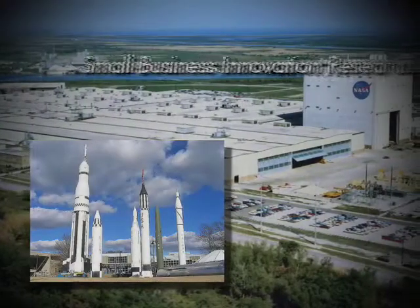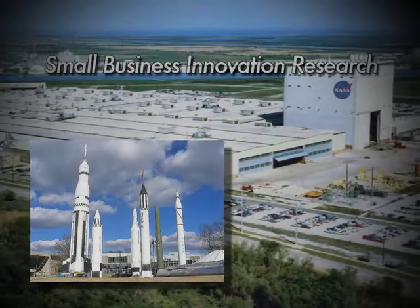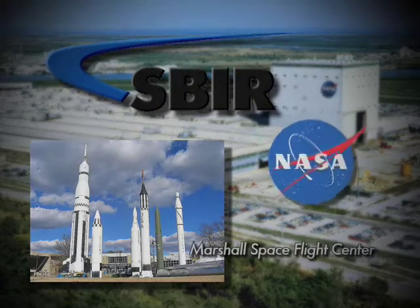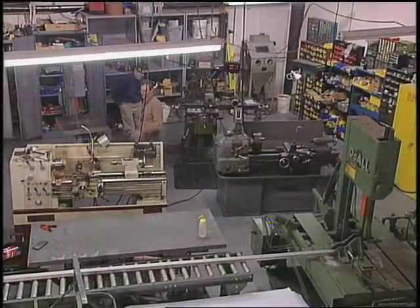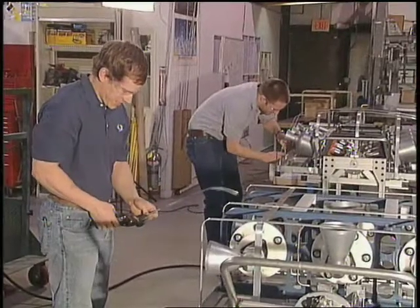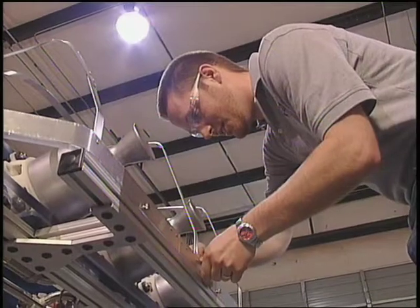With help from Phase I and Phase II Small Business Innovation Research — four SBIR awards from NASA Marshall Space Flight Center — his Alabama company is developing cutting-edge rocket propulsion products to help the space agency reach its future exploration goals.